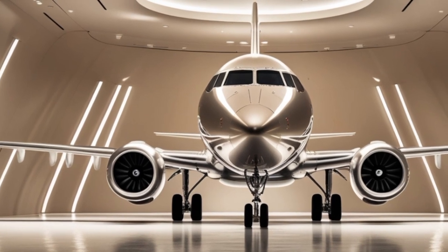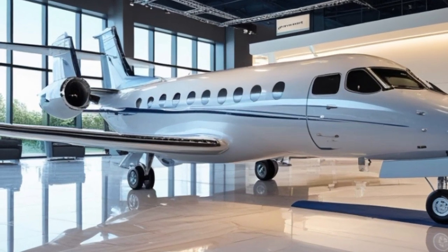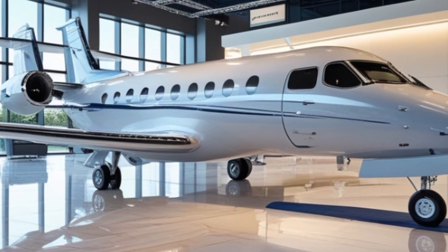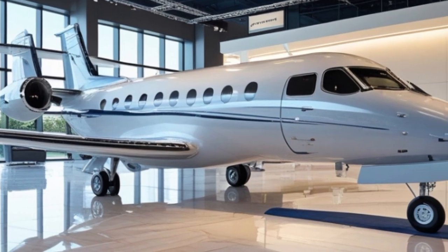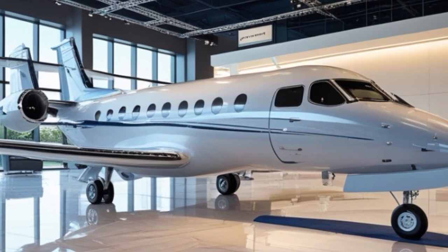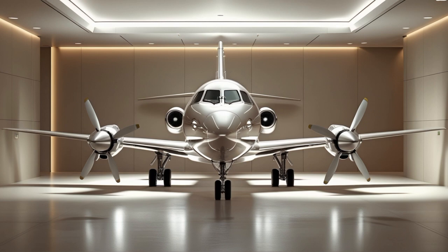One of the standout features of the 2025 Fokker 50 is its versatility. Just like the original, it's built to handle rough terrain, short runways, and extreme weather conditions. This makes it ideal for operations in regions like Africa, Southeast Asia, South America, and remote parts of North America. Cargo variants are also being produced — these freighter models can carry up to 7,000 kilograms of cargo, with options for containerized freight or bulk loading.